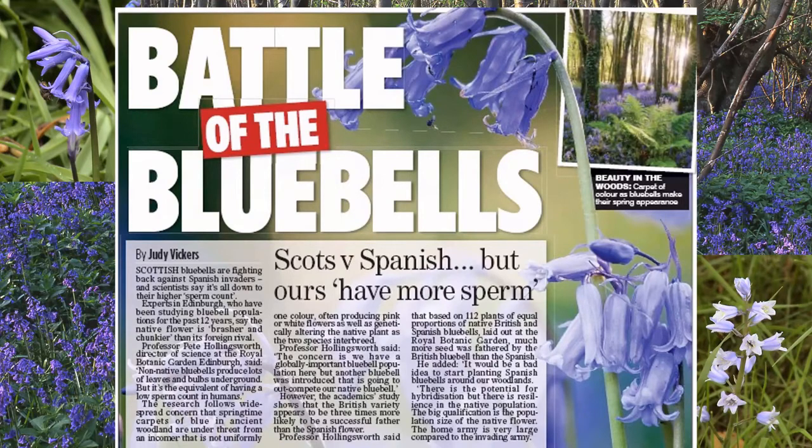This bluebell example has been a really enjoyable study — combining genetics with experimentation and field work. It's an individually designed, bespoke approach to a project: we had a particular question and designed a bunch of work to address it.